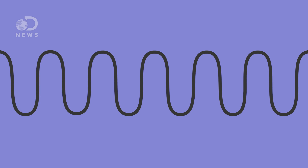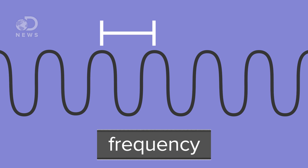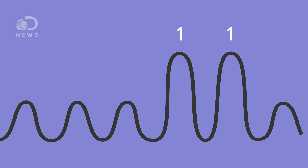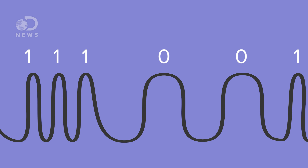A radio wave has a regular pattern, so data is encoded by either changing the amplitude — more simply the height of the wave — or the frequency, which is how close the peaks are together, a value measured in Hertz. If we're changing the amplitude, some peaks can be higher than others, and we can assign values to them so the higher peaks are ones and the lower peaks are zeros. If we're changing the frequency, ones can be waves that are closer together, and zeros waves that are further apart.